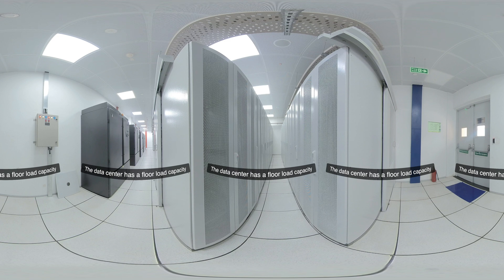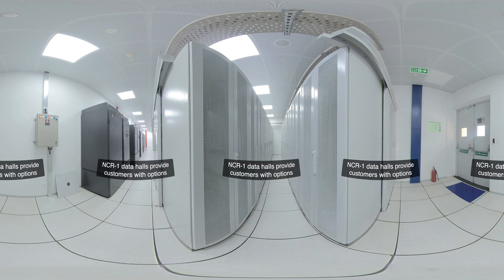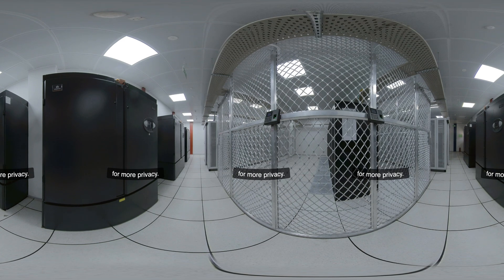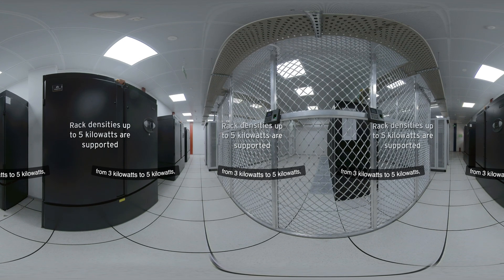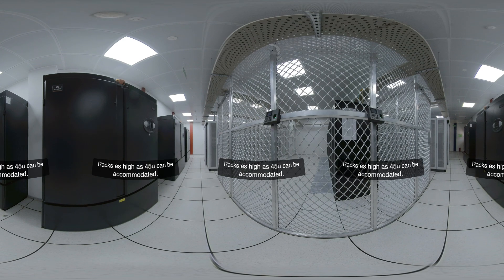The data center has a floor load capacity of 2,000 kilograms per square meter. NCR1 data halls provide customers with options from single cabinets to fully secured cages for more privacy. The data halls can support various rack densities ranging from 3 kW to 5 kW, ideal for hyper-converged infrastructure and cloud providers. Racks as high as 45U can be accommodated.